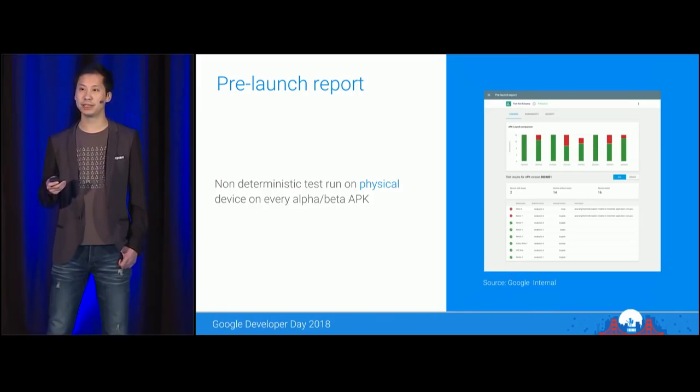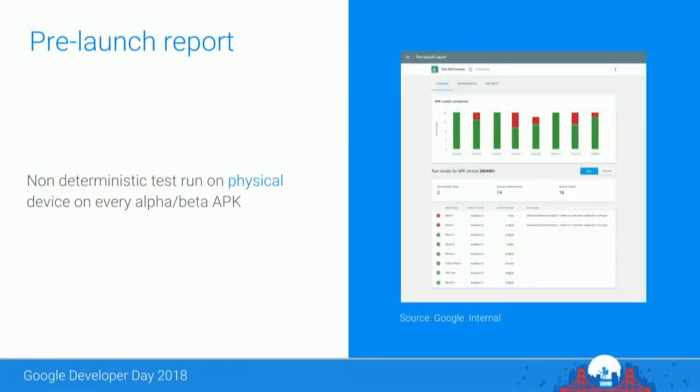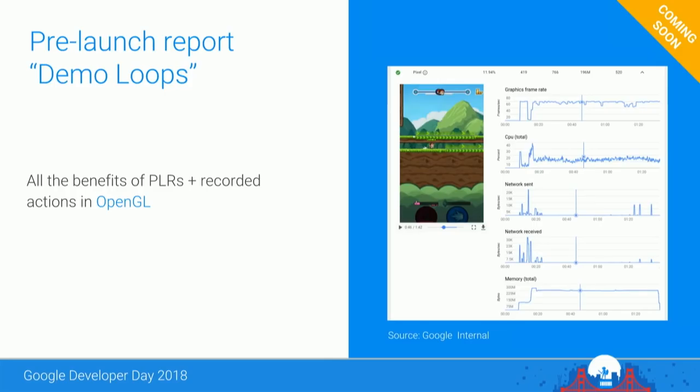Pre-launch reports can also help developers iron out quality and performance issues prior to launch. Whenever an alpha or beta APK is uploaded, a non-deterministic bot will crawl your game running on a real physical device in one of our test labs and report on a range of issues. 90% of developers choose not to launch their game if the pre-launch report finds issues. Today, we're excited to announce that pre-launch report demo loops are on the way — record and upload a game demo loop in OpenGL and receive a pre-launch report on crash and performance metrics such as frames per second.